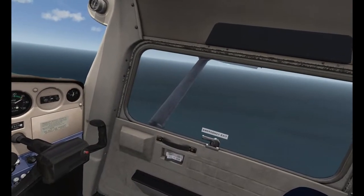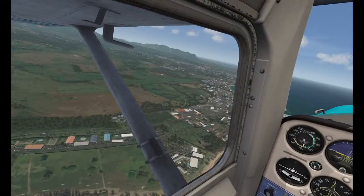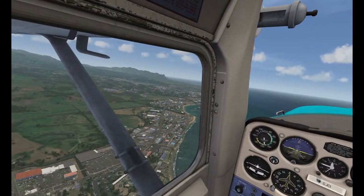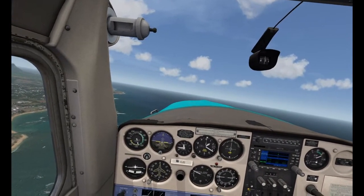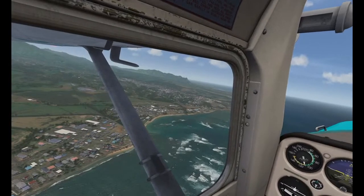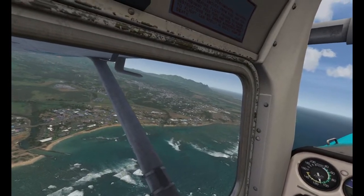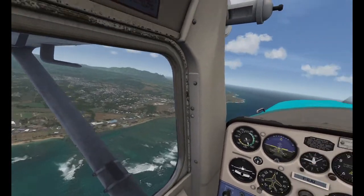For VR, the number one priority above anything else is always smoothness, because if you don't get the smoothness you feel nauseous. Imagine moving your head in real life and still looking at the same thing for a second — it will make you feel weird. So that has to be the number one priority for any flight sim, particularly for VR. Even with the new Microsoft Flight Sim once it gets VR, we're still going to be struggling for performance — it won't be as smooth as Aerofly, though it is doing more.